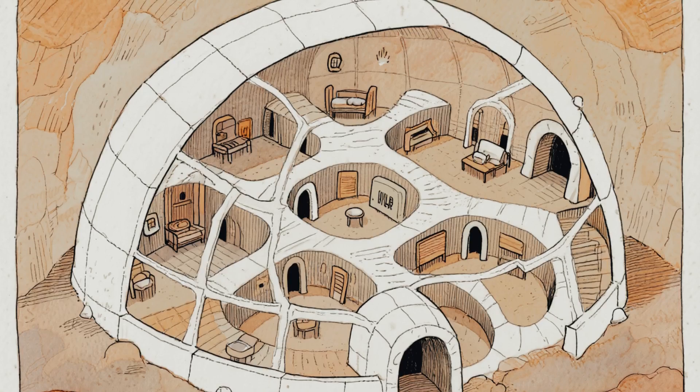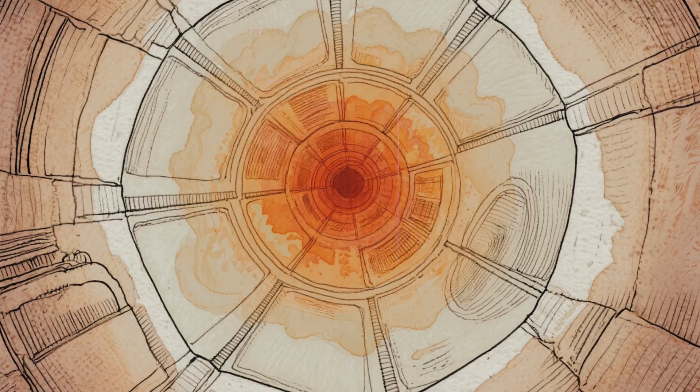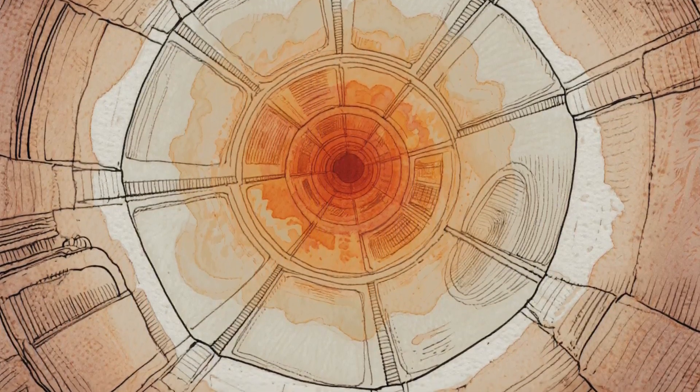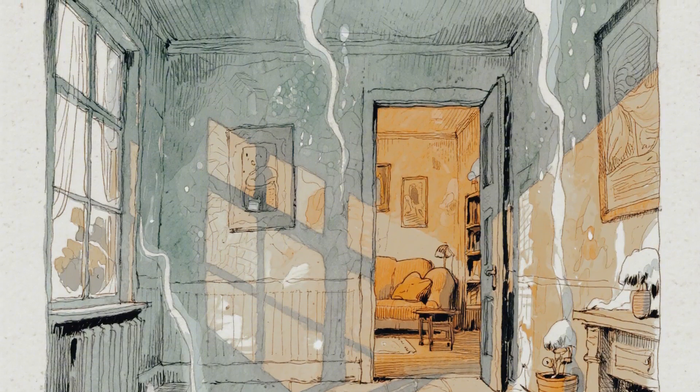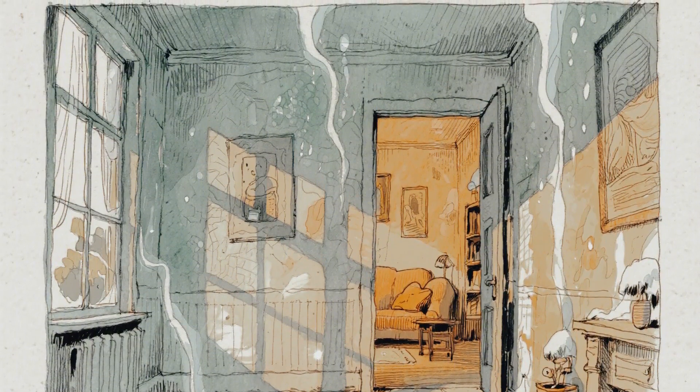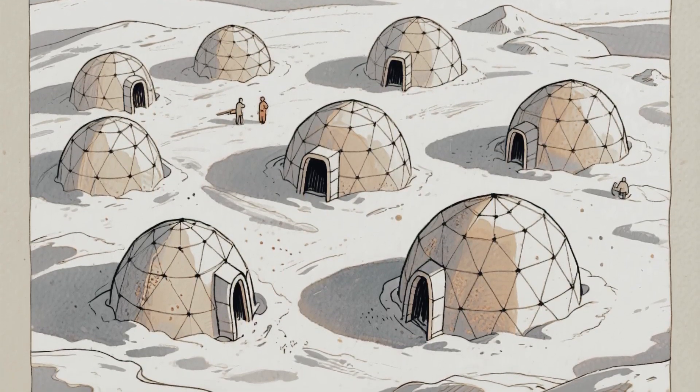Some traditional igloos even had multiple chambers connected by tunnels. Each chamber got progressively warmer as you moved toward the center. The outer chambers acted as cold traps, capturing the coldest air before it could reach the living space. They engineered climate zones using nothing but ice and geometry.